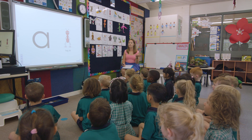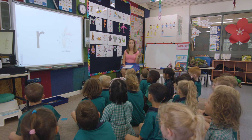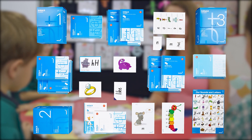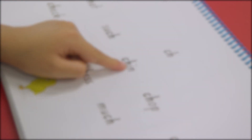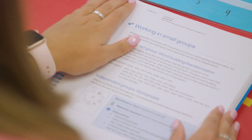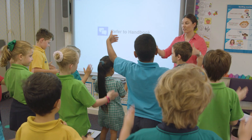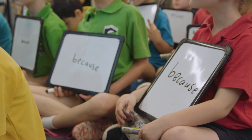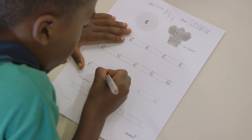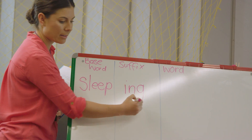Initialit incorporates the essential elements of reading instruction in a systematic and explicit way for students from foundation to year two. The lessons involve a combination of teacher-directed instruction with activities to consolidate learning. The activities are engaging and meaningful. Initialit gives school leaders confidence that children are getting the best possible start in reading.